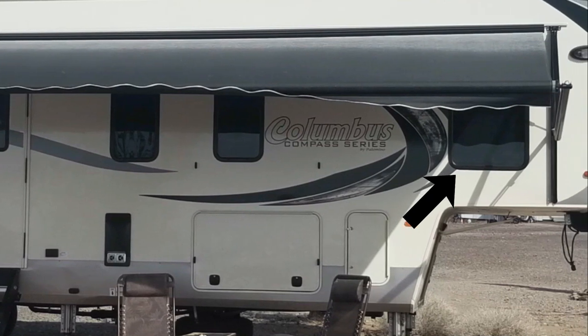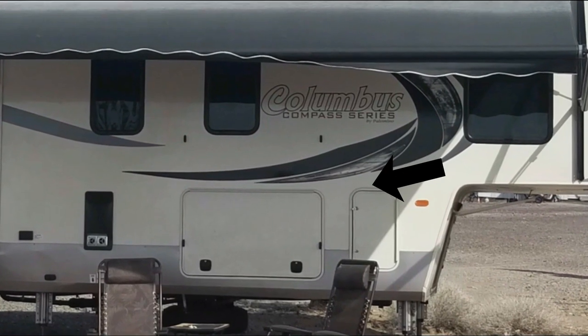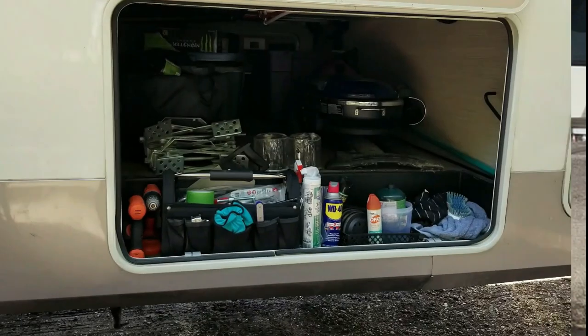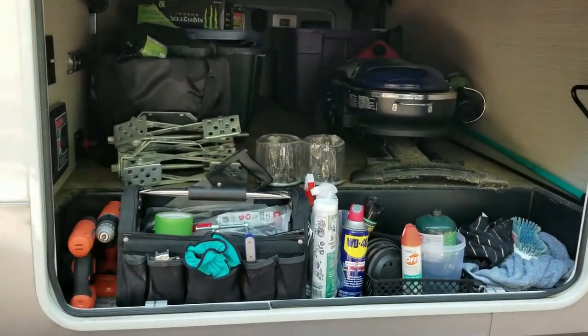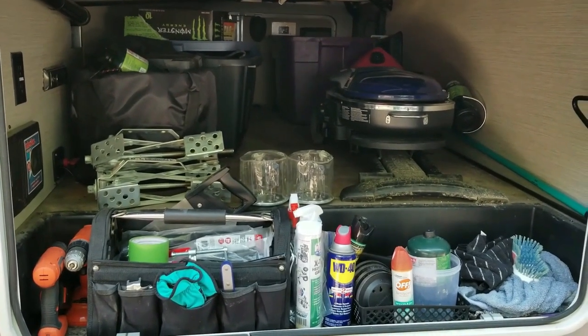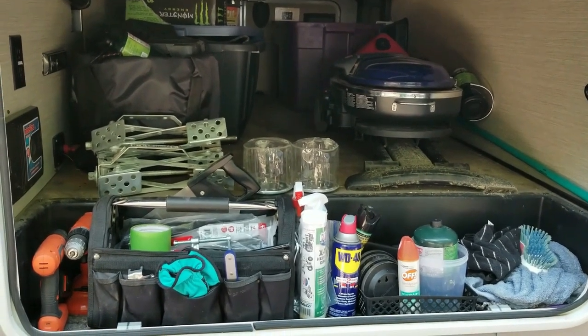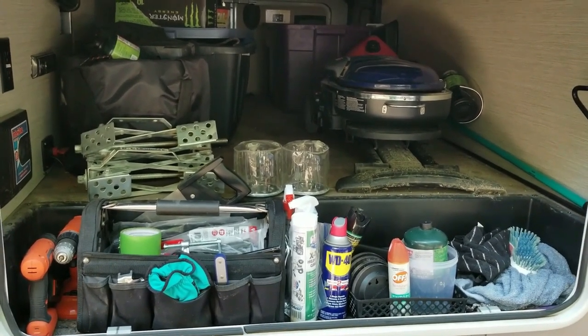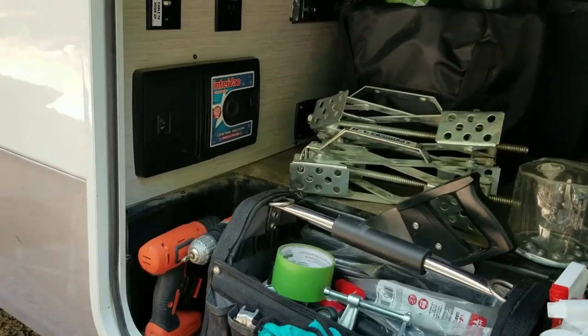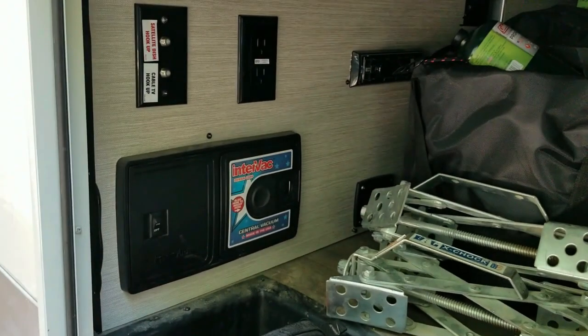This big door down here opens to a large pass-through storage area that we call the basement. We can store a lot in here, like our grill, fire pit, tools, and typically all the things we use outside. The grill's all muddy because we just had a bunch of rain, but that's okay — the basement is really easy to clean. Here's the heart of our central vac system. It really makes cleaning the inside of the RV a breeze, and you can hook the hose up here and vacuum the basement or even the truck.